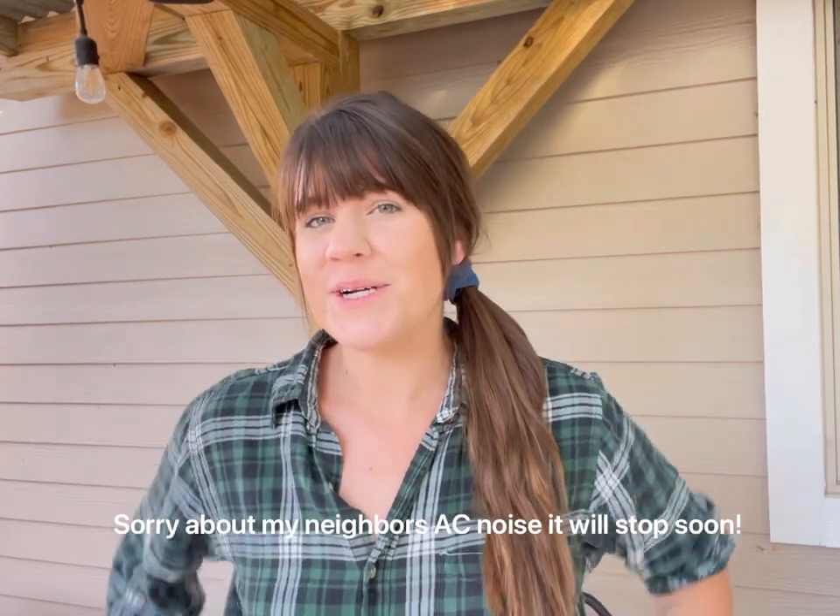Hi everyone, welcome back to my channel. My name is Morgan and I live in Central Texas Zone 8B, and today I'm going to be showing you around my garden. I always like to mention the climate and conditions because I think that's important when you're watching a garden tour and looking for inspiration for your own garden.